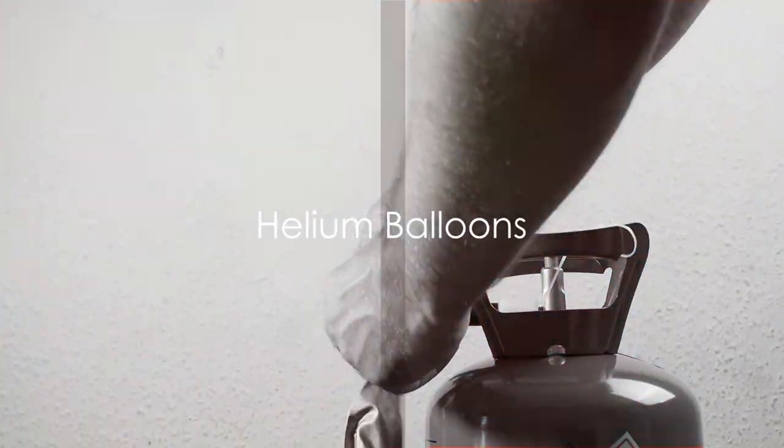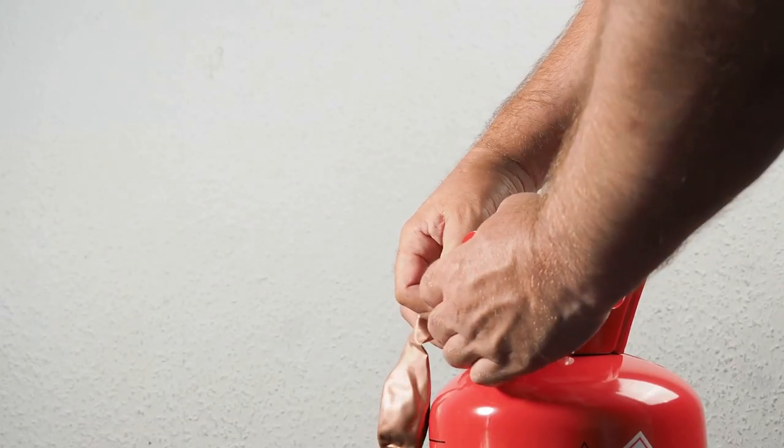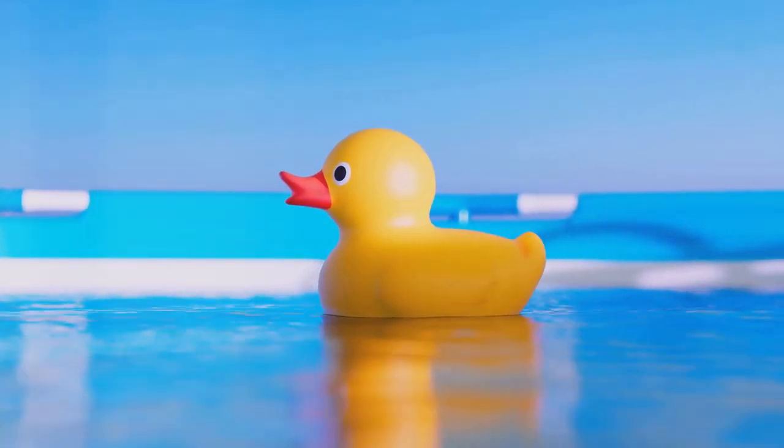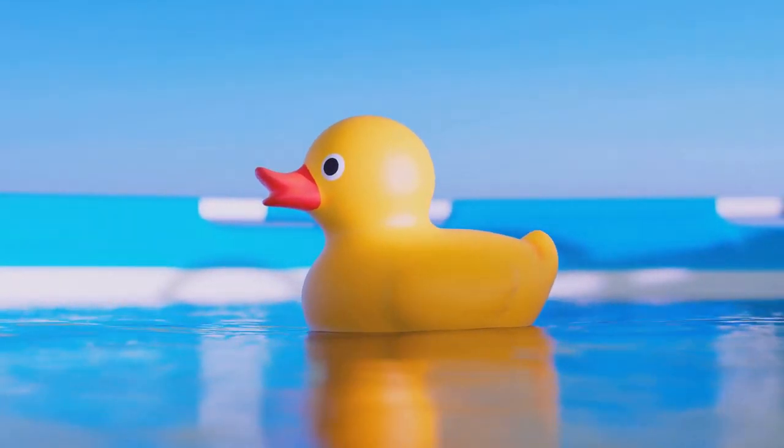So what makes these party balloons float? The secret is helium! Now you might be wondering, what is helium? Well, helium is a gas that's lighter than the air we breathe. Just like a rubber duck floats on water because it's lighter, a balloon filled with helium floats in the air.